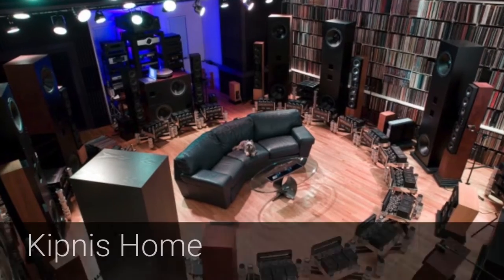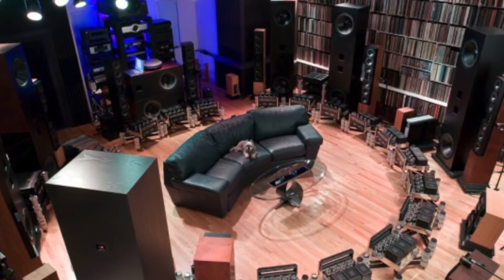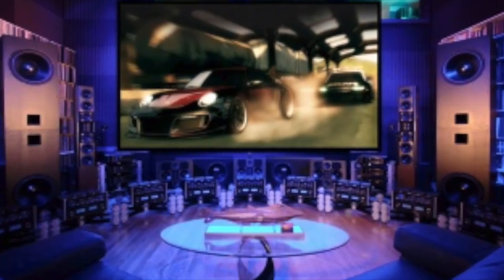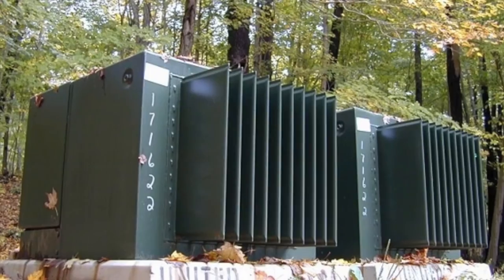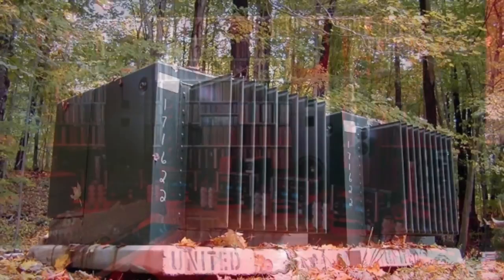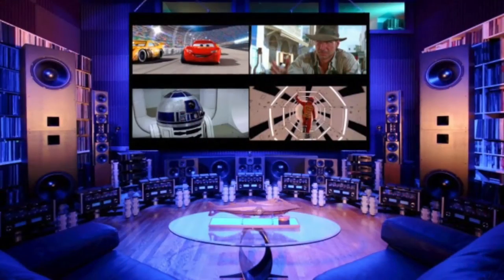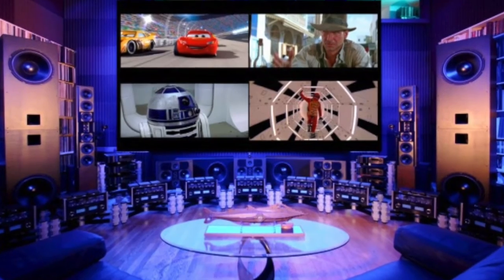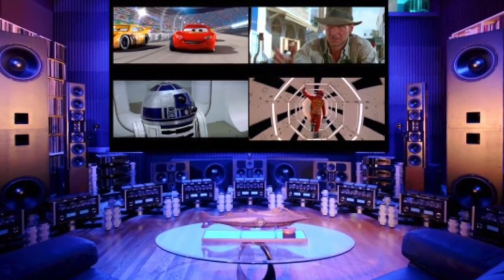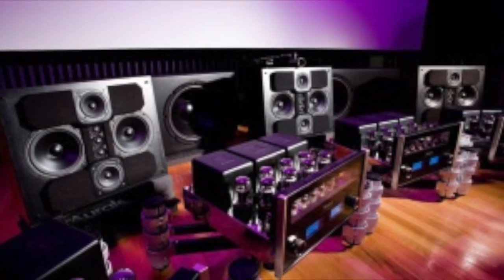This award-winning theater took sound engineer Jerry Kipnis $6 million and three years to build. The theater sits on a half-meter thick concrete foundation and requires an elaborate HVAC system to keep it comfortable, especially with 72 tube amplifiers constantly running. At the heart of this IMAX-like experience is a professional-grade 4K 3D projector capable of reproducing 16 trillion colors.